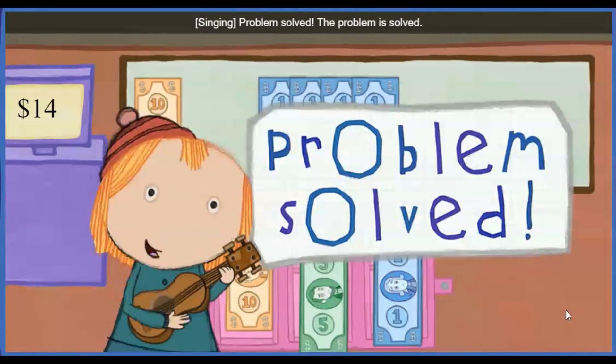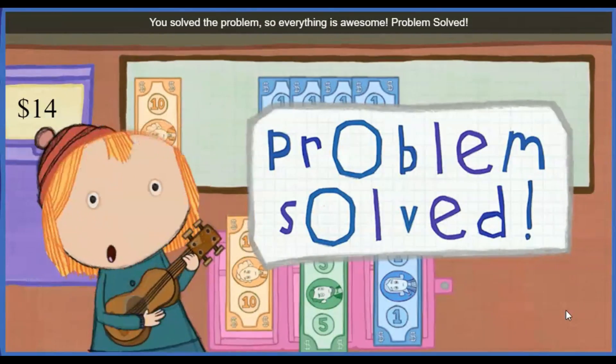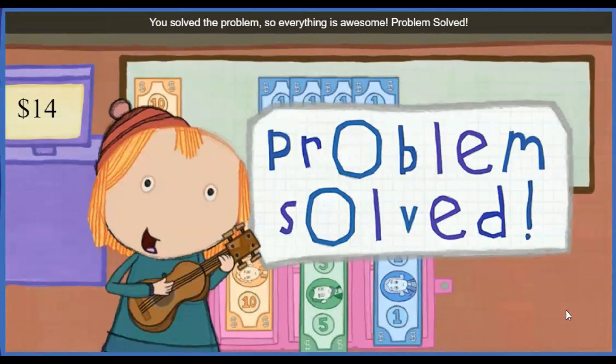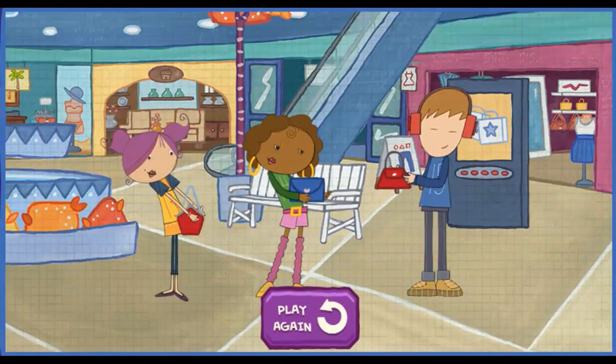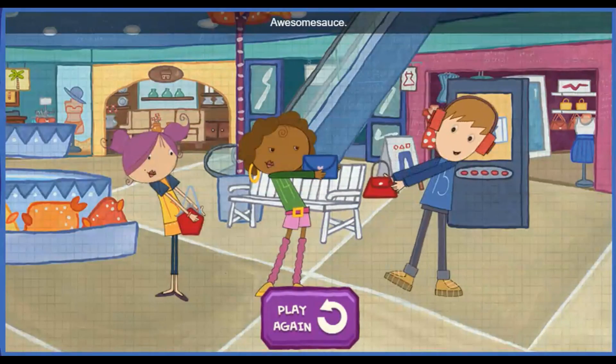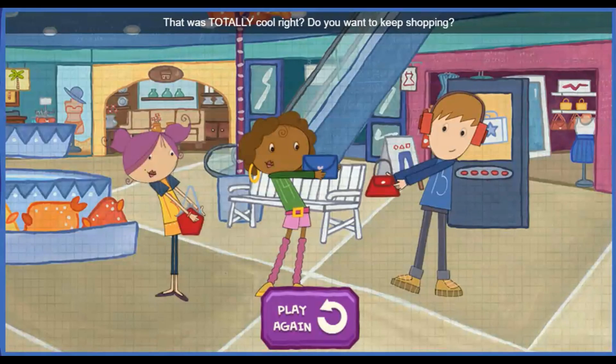Problem solved. The problem is solved. You solved the problem, so everything is awesome! Problem solved. This is so what I wanted. This is, like, amazing. Awesome sauce. That was totally cool, right? Do you want to keep shopping?